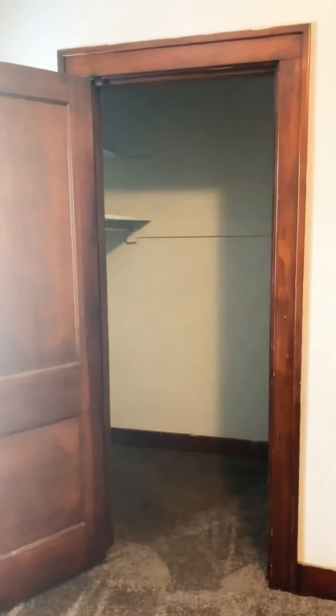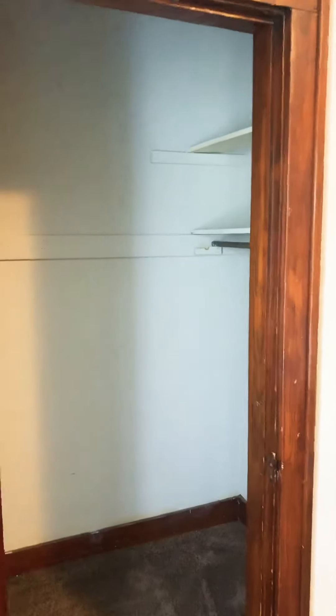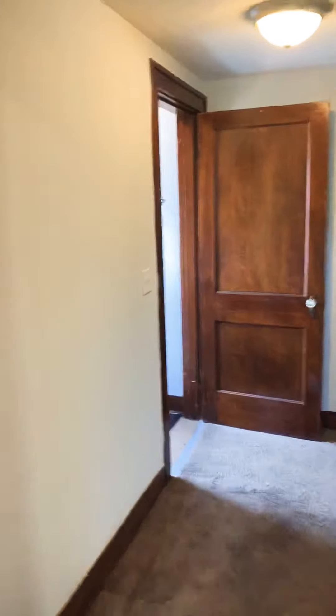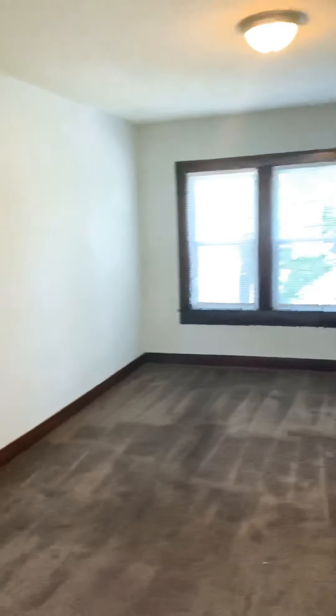Coming around, this is the third bedroom. I love the fact that this unit has tons of windows — makes a huge difference in the feeling of the space. This particular bedroom is the smaller of the three, but it definitely has the most amount of storage space. This is 1000 Ellison Avenue, unit 2F. The rent right now is $1,095 — three bedroom, one bath in Germantown.